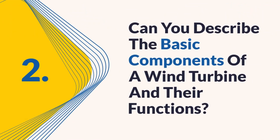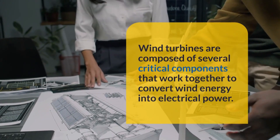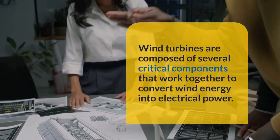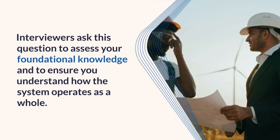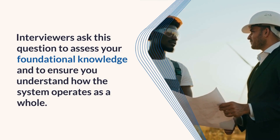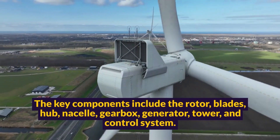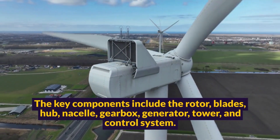Question two: Can you describe the basic components of a wind turbine and their functions? Wind turbines are composed of several critical components that work together to convert wind energy into electrical power. Interviewers ask this question to assess your foundational knowledge and to ensure you understand how the system operates as a whole. The key components include the rotor, blades, hub, nacelle, gearbox, generator, tower, and control system.